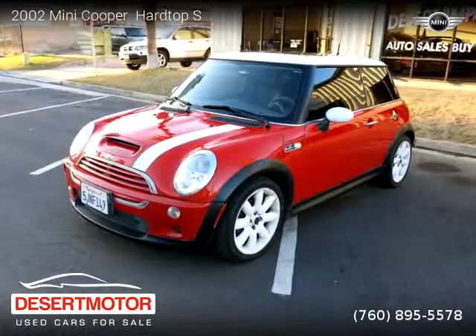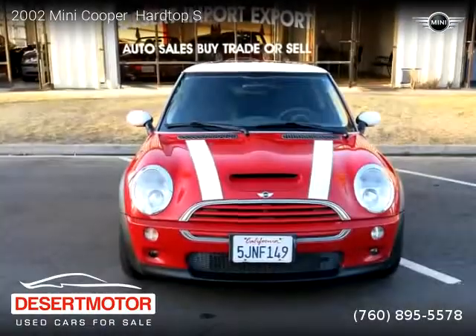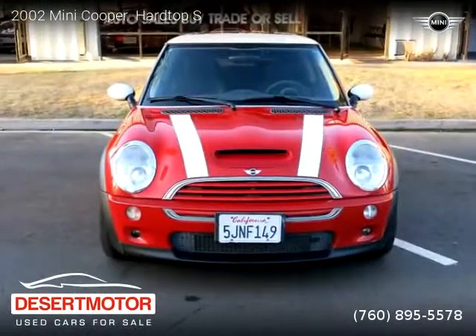This vehicle is a 2002 Mini Cooper Hardtop S with 105,000 miles, brought to you by Desert Motor.